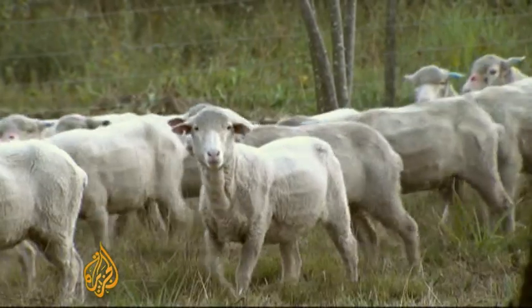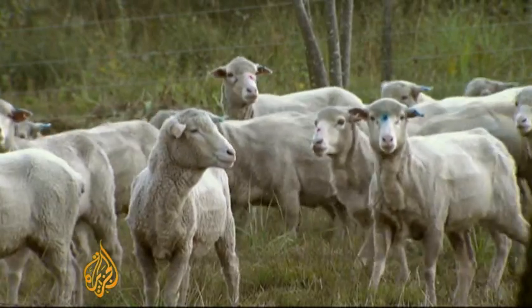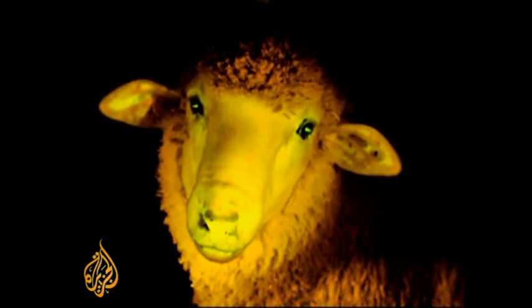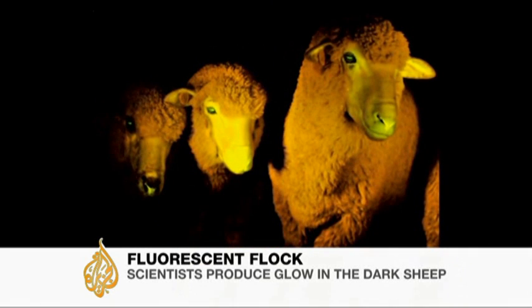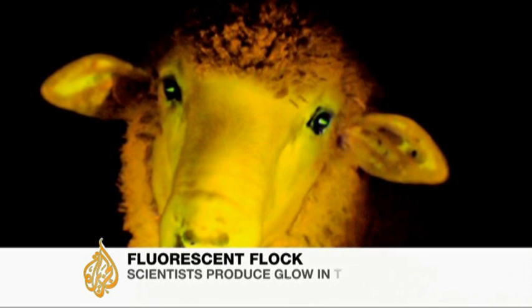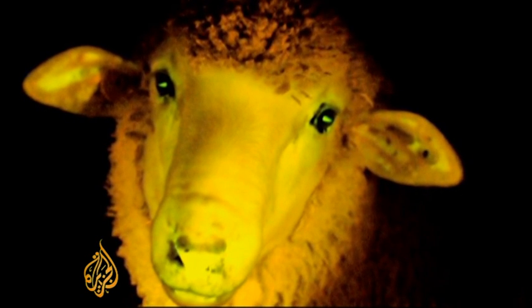They look the same, they sound the same, and they eat the same as any ordinary sheep. But in the dark under fluorescent light is when they show their true colors. These are fluorescent sheep, born last October at Uruguay's Animal Reproduction Institute.